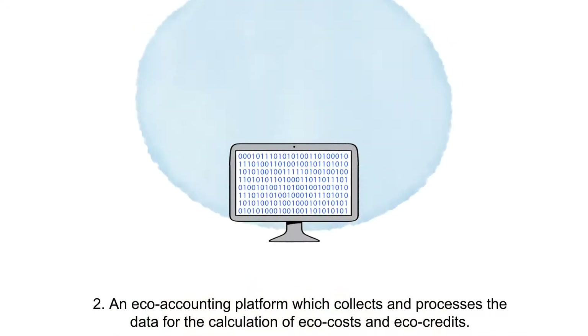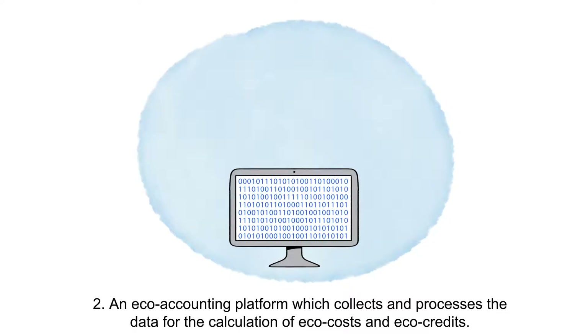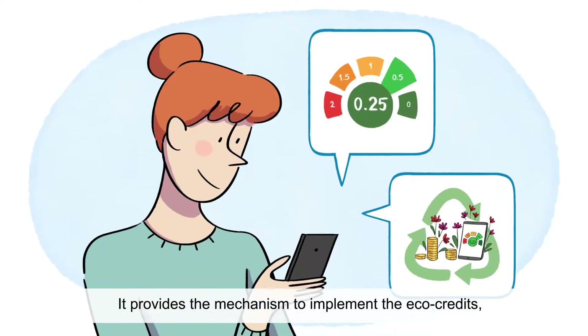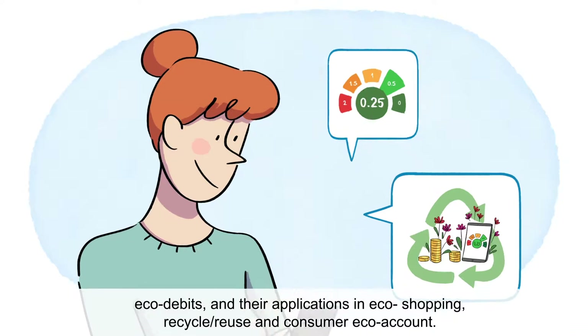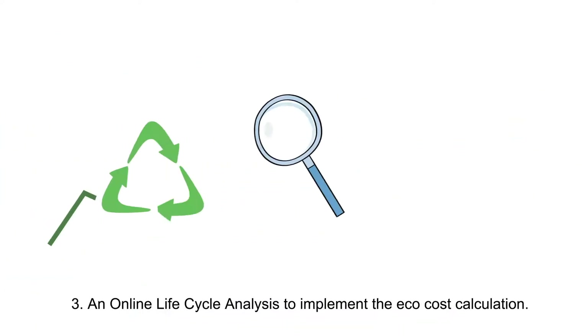Two: an ECHO accounting platform which collects and processes the data for the calculation of ECHO costs and ECHO credits. It provides the mechanism to implement the ECHO credits, ECHO debits and their applications in ECHO shopping, recycle, reuse and consumer ECHO account.